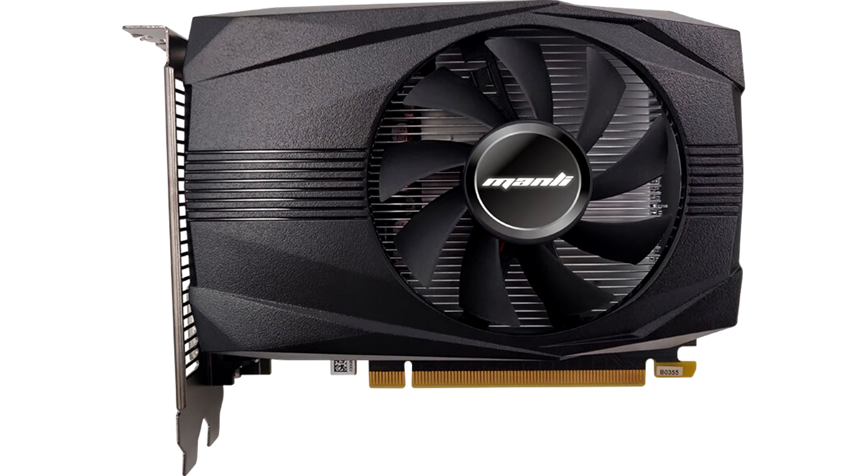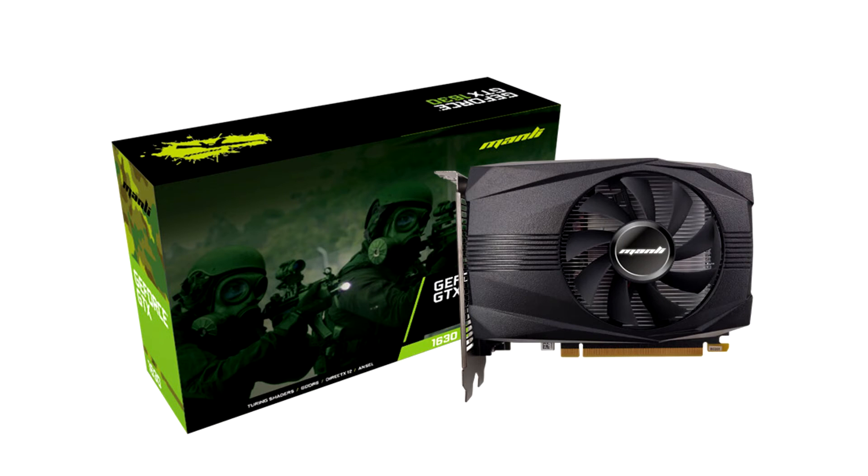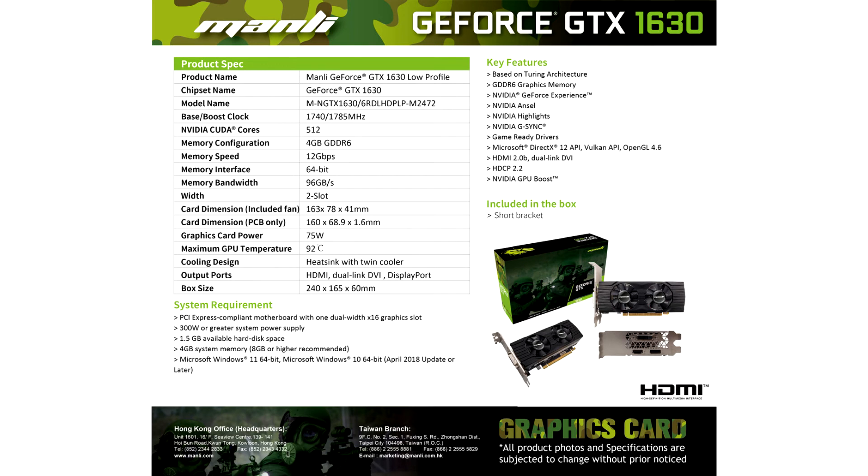Manly GeForce GTX 1630 is powered by award-winning NVIDIA Turing architecture. It is also equipped with 4GB of GDDR6, a 64-bit memory controller, and built-in 512 CUDA cores with a core frequency set at 1740 MHz which can dynamically boost up to 1785 MHz.